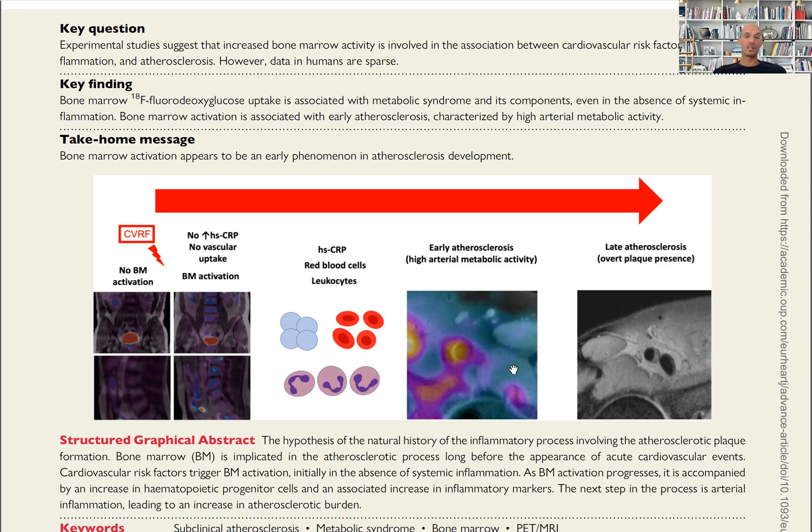Of course, these circulating white blood cells also go into other organs that are scarred or have other conditions — such as cancer — and there they also have a detrimental effect.